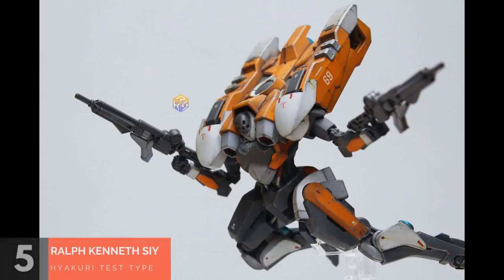And now it's time for the top 5 builds of the week for Gunpla Network. In 5th place we have Ralph Kenneth C and his Hirakuri Test Type Version.